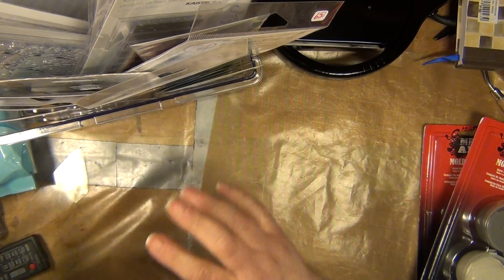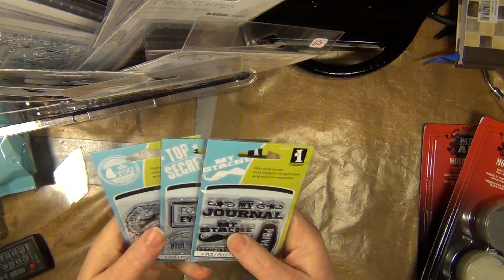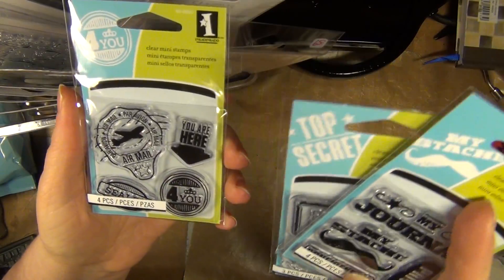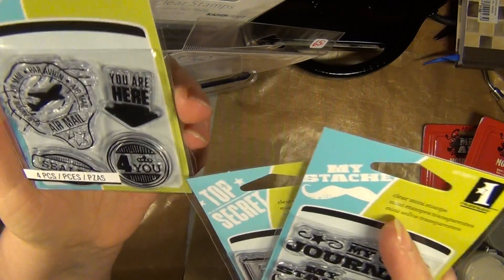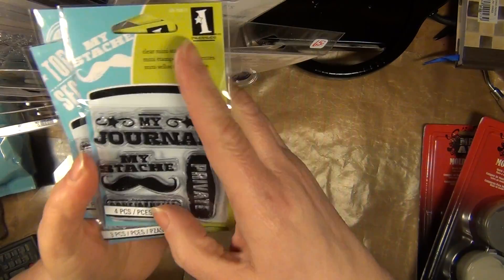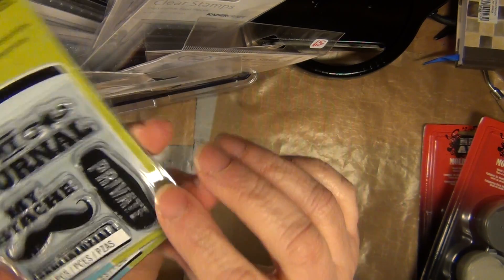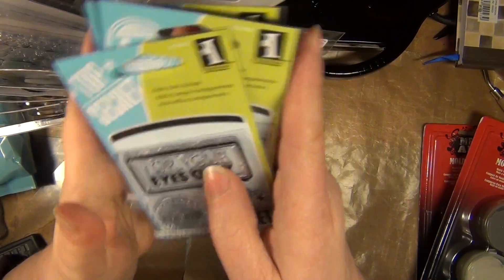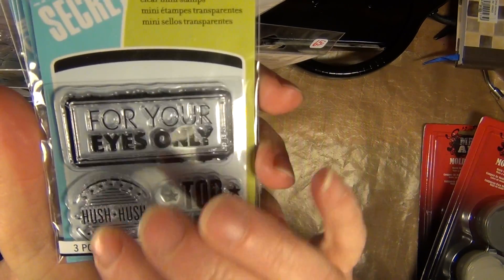And now we get to several shops' shopping. Here are some wonderful stamps from Inkadinkadoo — small stamps with a travel theme. This is Par Avion airmail, 'You are here,' something sealed, 'My journal,' 'My stash' or 'moustache' perhaps, 'Private,' something confidential, 'For your eyes only,' 'Top secret,' 'Hush hush.'